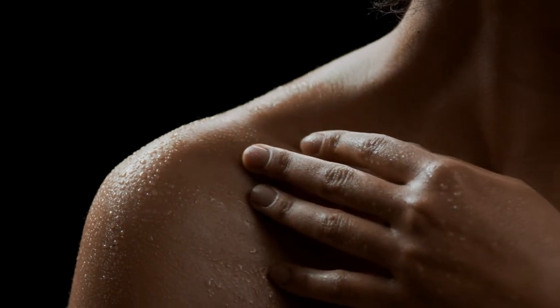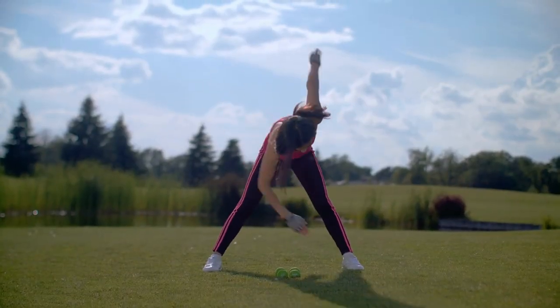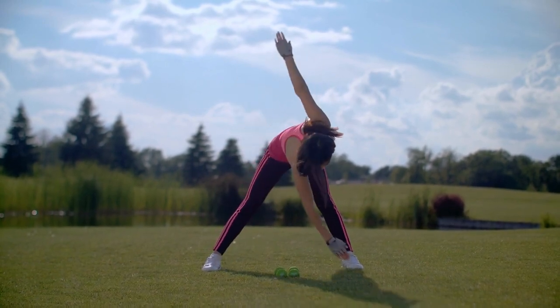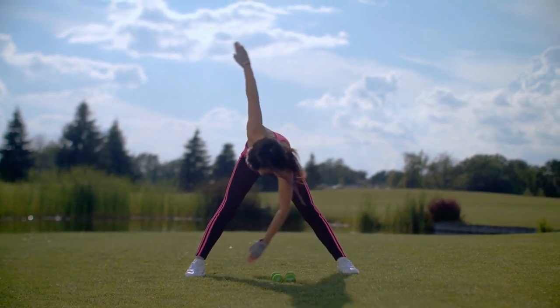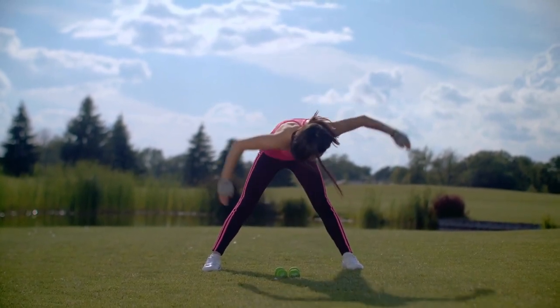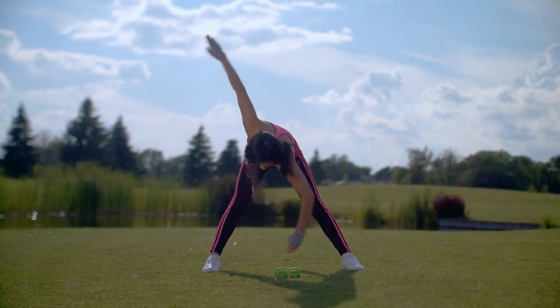Forward fold with shoulder opener. Let's explore the forward fold with shoulder opener — a stretch that combines hamstring flexibility with shoulder mobility. This stretch not only improves circulation to the legs but also opens up the chest and shoulders, promoting better heart health.